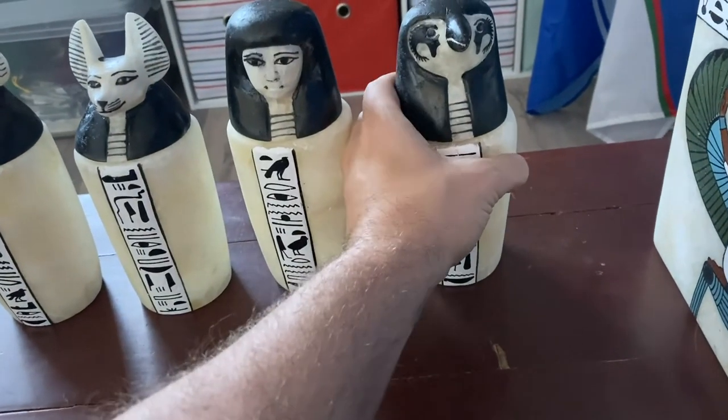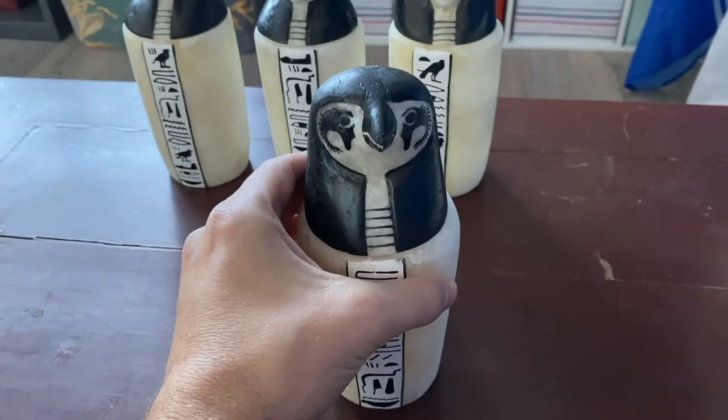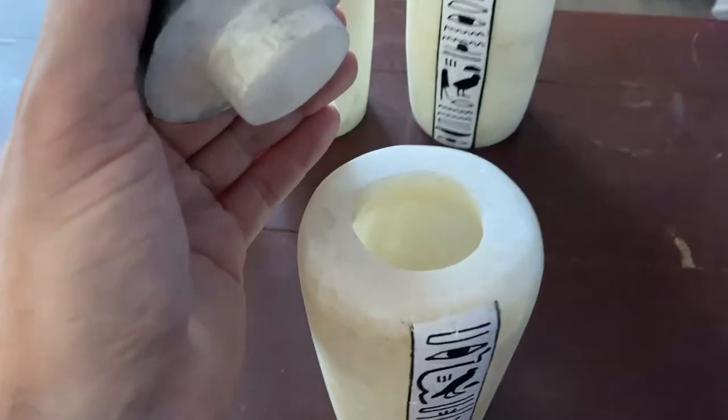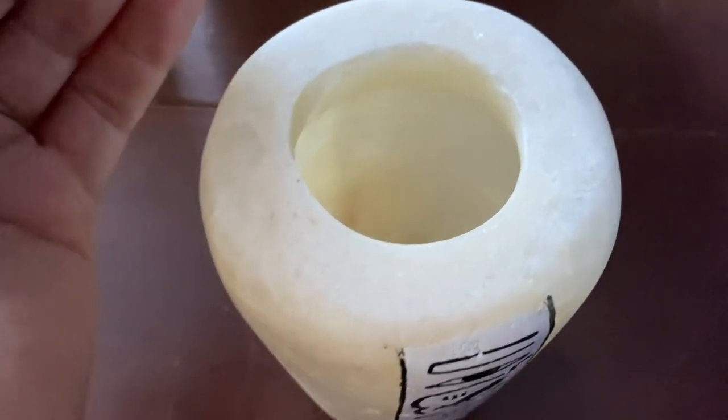And finally, we've got Qebehsenuef. Qebehsenuef was a falcon-headed god representing the west, and their jar contained the intestines.